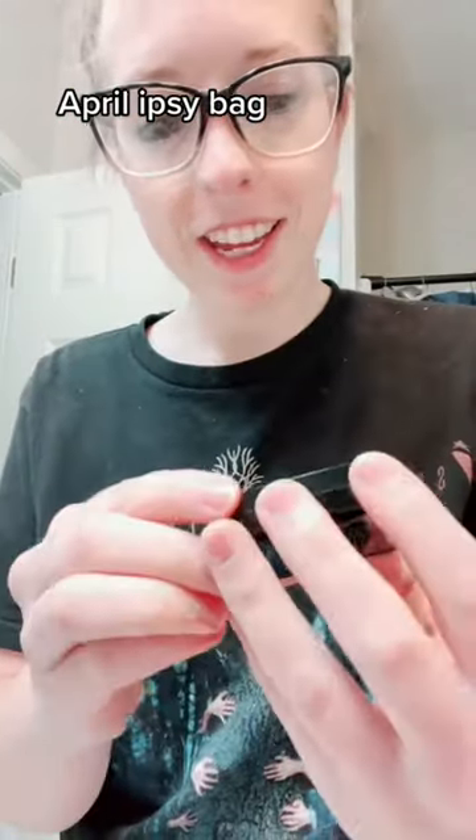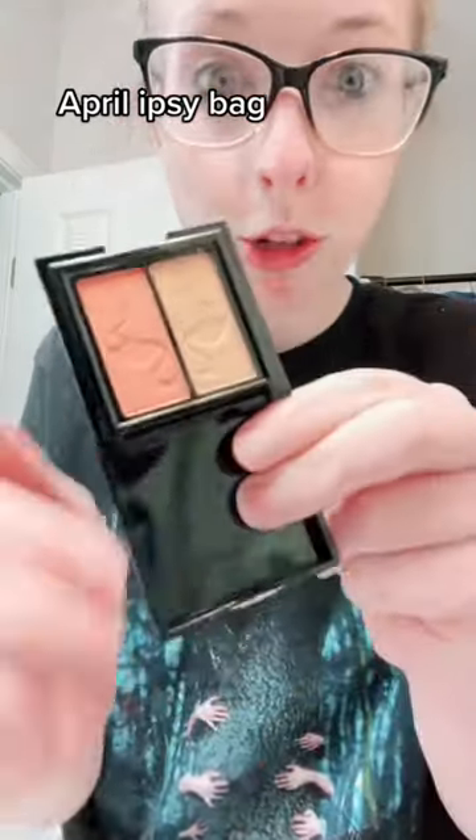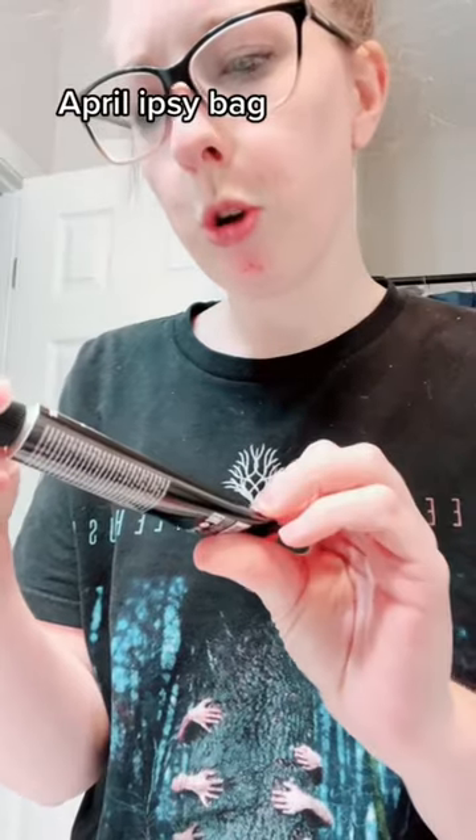Then I got this eyeshadow duo from Cheyenne B Miami. Look at that — those are so pretty. They have little flamingo imprints. Then I got a hand cream from Grown Alchemist.